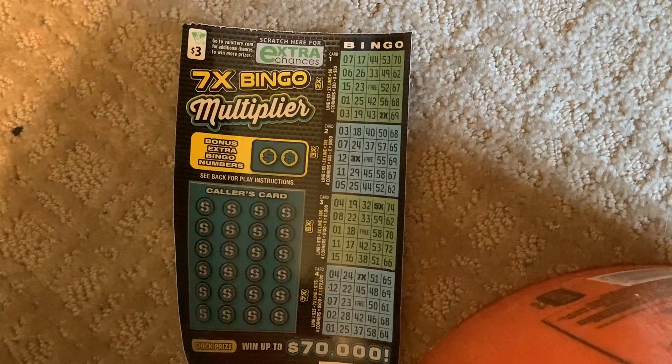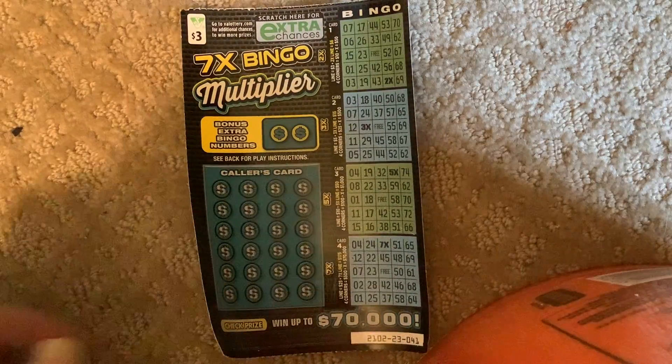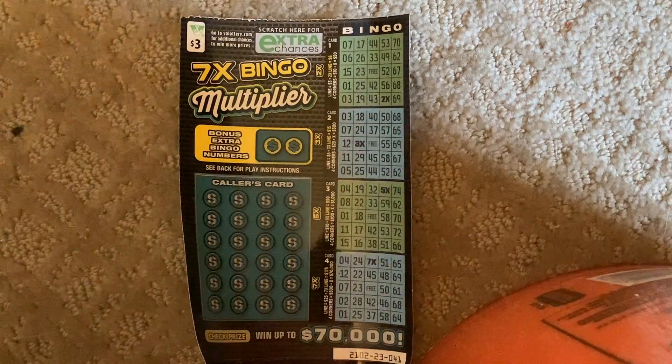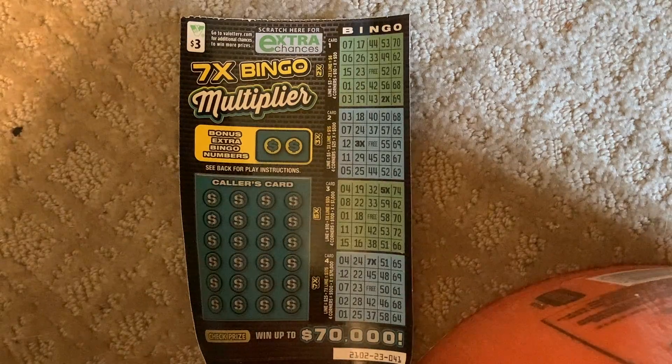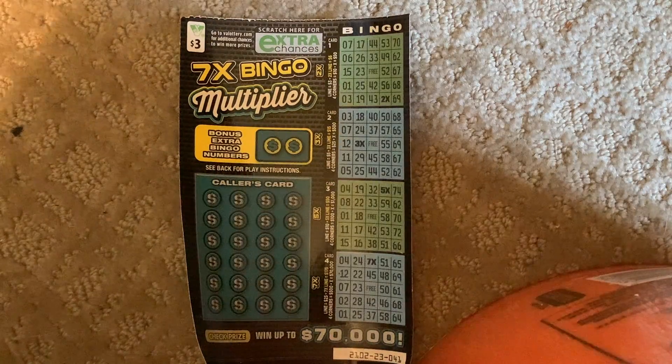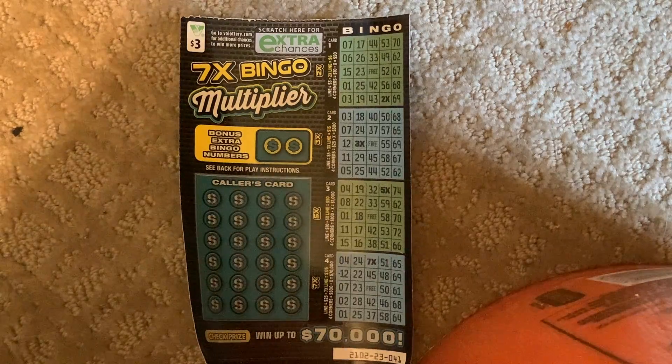This time I'm just gonna read the rules. I won't be scratching the ticket live, just so you know. I'm gonna combine the video in one video to recap if I win or not on this 7x Bingo. It went up to $70,000. This ticket is number 41.